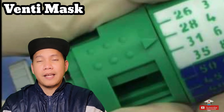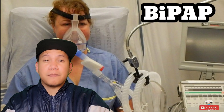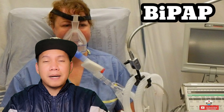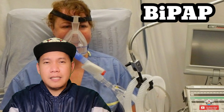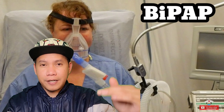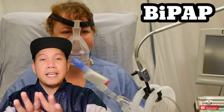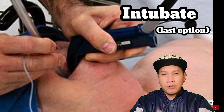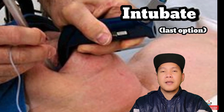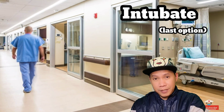If the oxygen level is still not maintaining, the next option is a BiPAP machine. BiPAP is normally used for COPD patients but also works for COVID patients to help maintain oxygen levels. If that still doesn't work, the only option is to intubate the patient, and once intubated we transfer them out of the COVID floor to the ICU units.